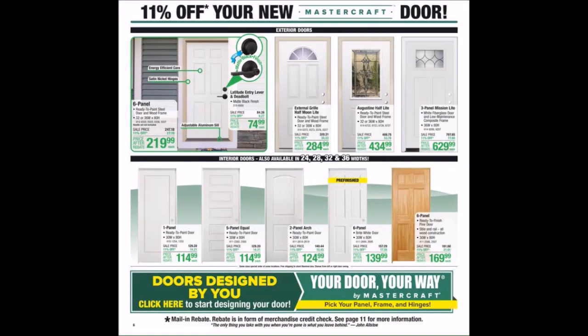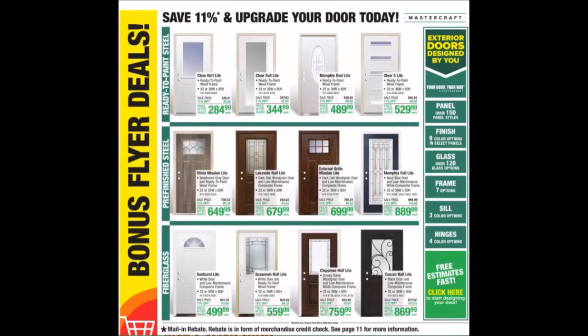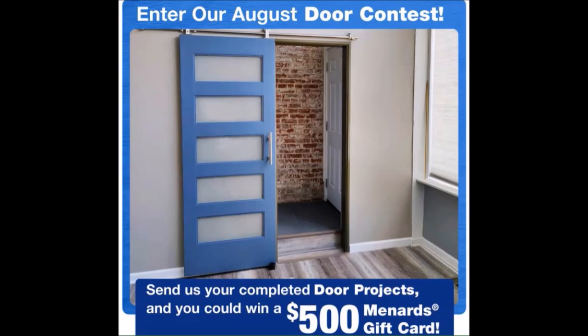We have the Mastercraft Door and Upgrade Your Door Today. We have Enter Our August Door Contest — you guys would send your complete door projects for a chance to win a $500 Menards Gift Card. It doesn't say it on here, but I'm pretty sure it's My Project Gallery is where you send it.